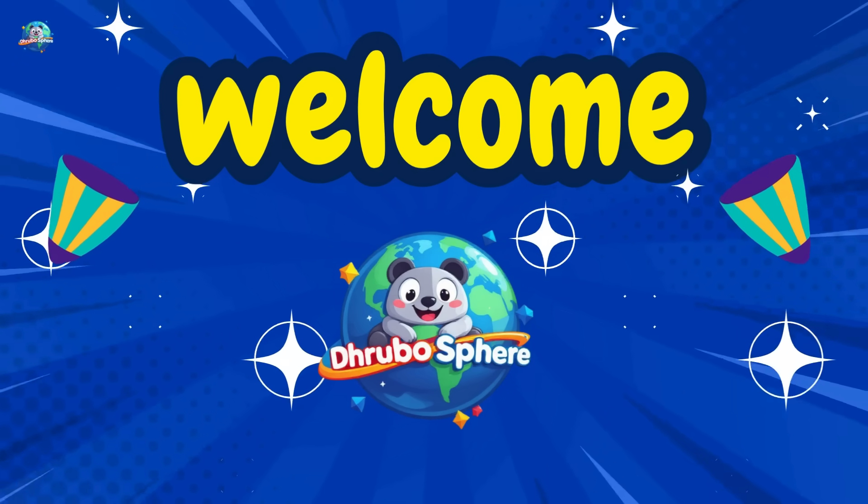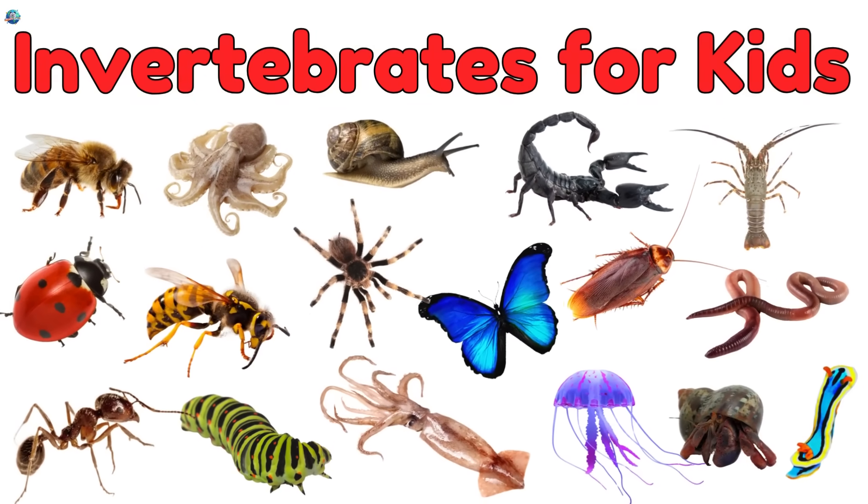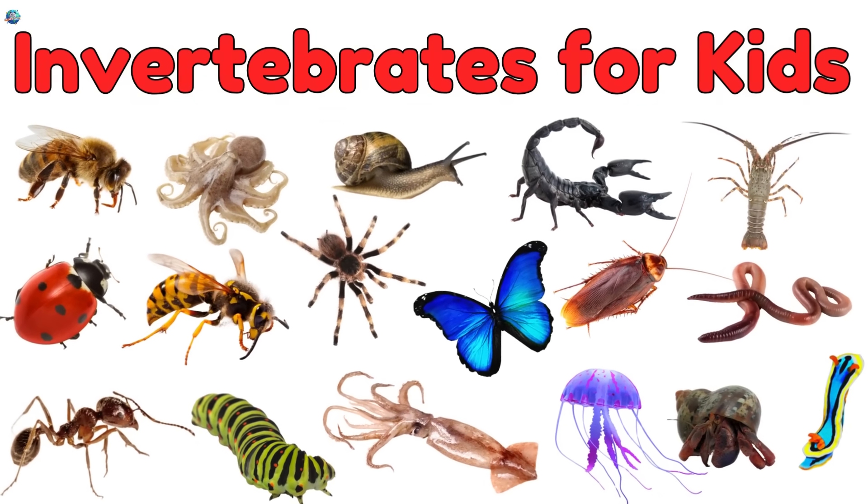Welcome to Drubosphere, where learning is always fun. Today, we're learning about invertebrates — animals with no bones.